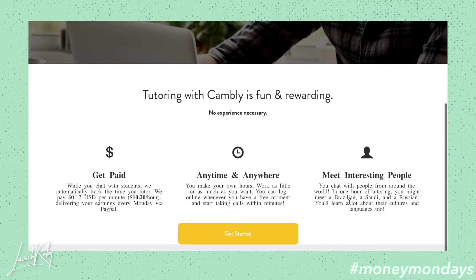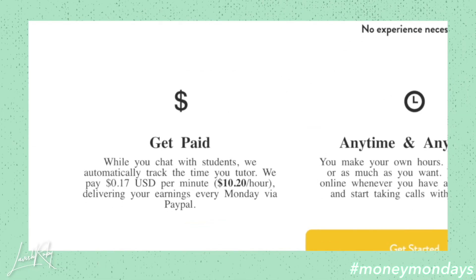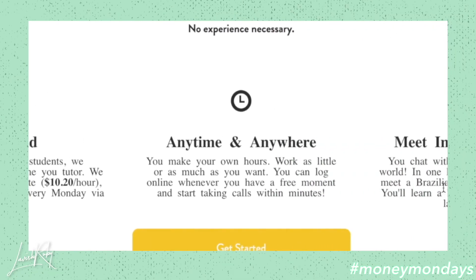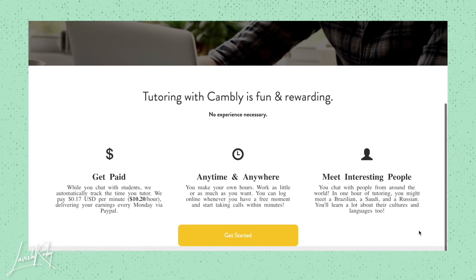The first website I'm going to go on is Cambly.com. Tutoring with Cambly is fun and rewarding. While you chat with students, they automatically track the time you tutor. They pay $0.17 per minute, which is about $10.20 per hour, delivering your earnings every single Monday via PayPal. You make your own hours — work as little or as much as you want. You can log on whenever you have a free moment and start taking calls within minutes. You really don't need any experience. It literally says here 'no experience necessary.' You just have to be able to speak English — you don't have to know Chinese at all.